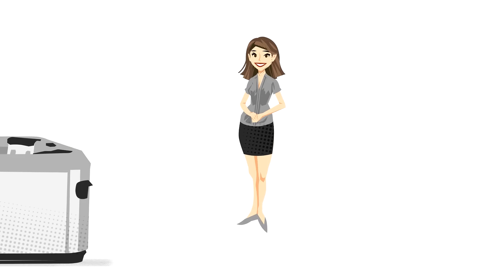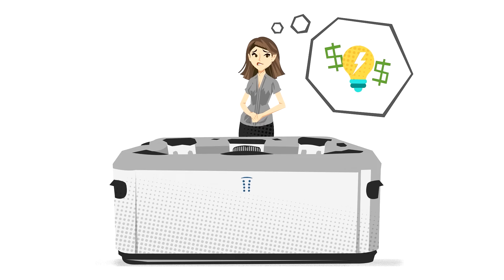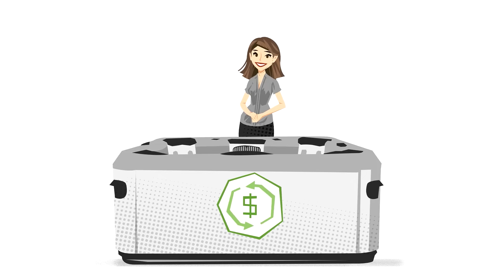If you are considering purchasing a Bullfrog Spa, you're most likely wondering how much your power bill will go up as a result. Well, let's discuss. And when we're finished, you may just be surprised at how energy efficient your Bullfrog Spa can be.